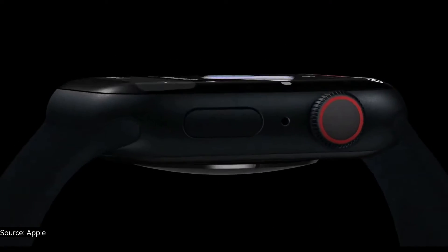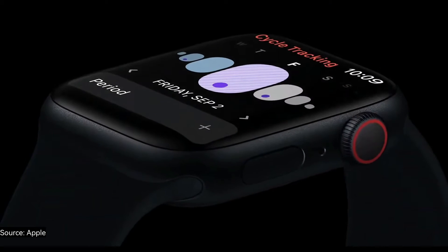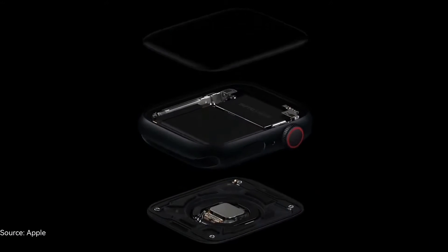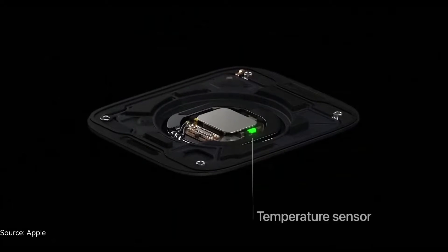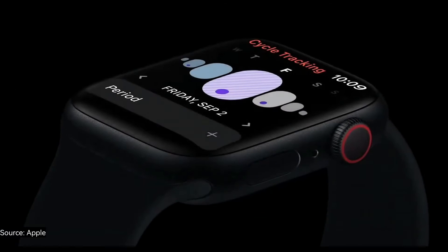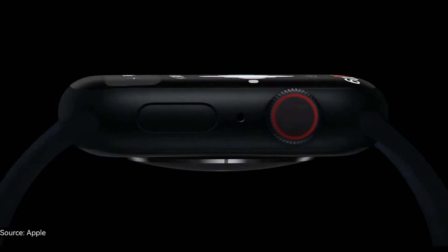We build our health features with two fundamental principles. First, they are developed using scientifically validated insights. And second, privacy is at the core, designed to keep your data secure and private. Utilizing the new temperature sensor in Apple Watch Series 8, you can now receive a retrospective estimate of when you ovulated. Series 8 has a unique two-sensor design: one temperature sensor on the back crystal near your skin, and another just under the display. This design improves accuracy by reducing bias from the outside environment.